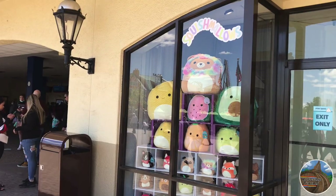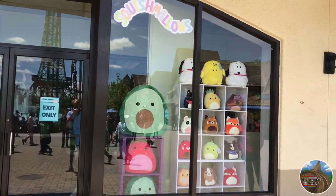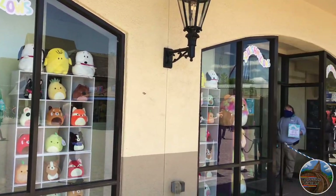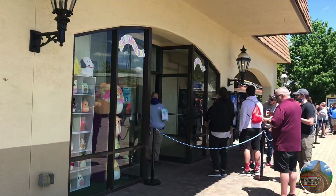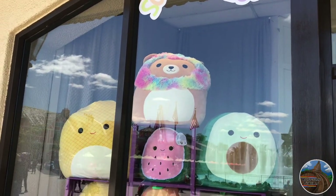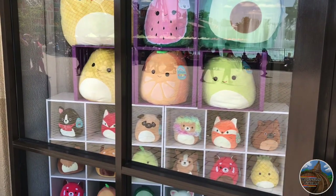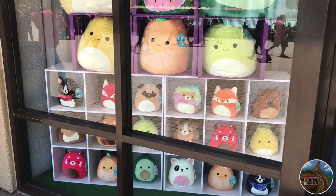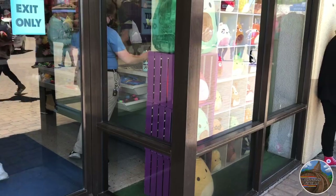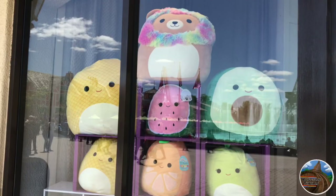The next new thing at Kings Island is a brand new store that has been added to International Street. This new store is exclusive to the highly popular Squishmallows. These plush toys were introduced last year and were highly popular, and now they've introduced more and more of them with their all-new dedicated store. They have all different sizes and prices, and they do look pretty cool depending on which one you buy.